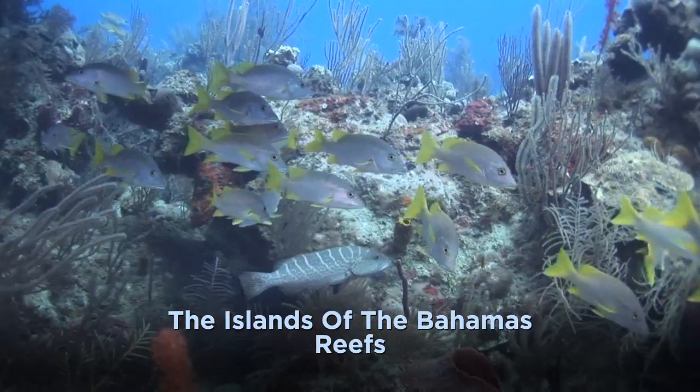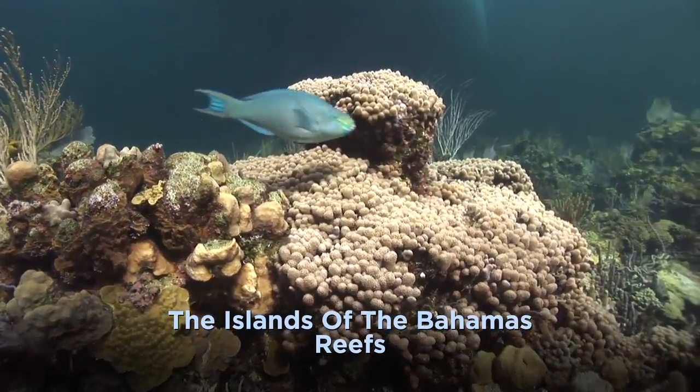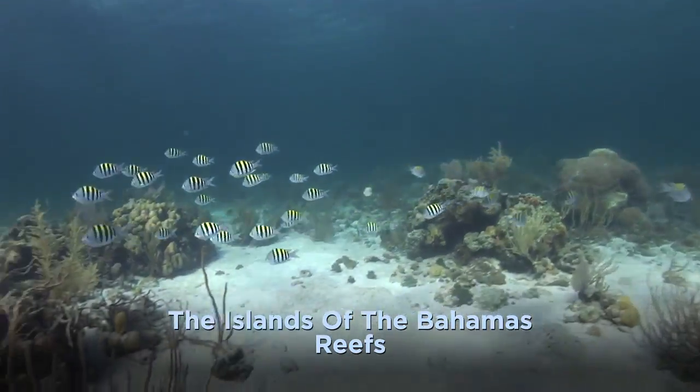Then cruise the swaying sea fans and massive brain coral alongside schools of blue tang. New Providence supports acres of patch reef, where the varied habitat is home to elegant angelfish, stunning parrotfish, and schools of sergeant majors and French grunts.